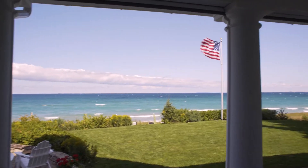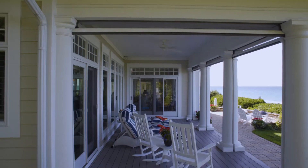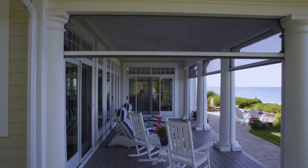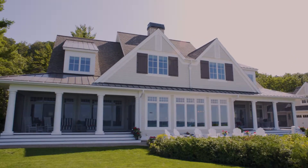Therefore, when the screens are not in use, you literally do not know they're there. And when you want to use them, with the push of a button, down comes the motorized Phantom Screen in place, ready to protect you while you are out there enjoying your deck.